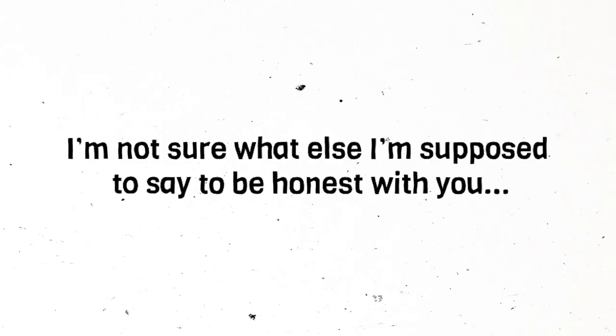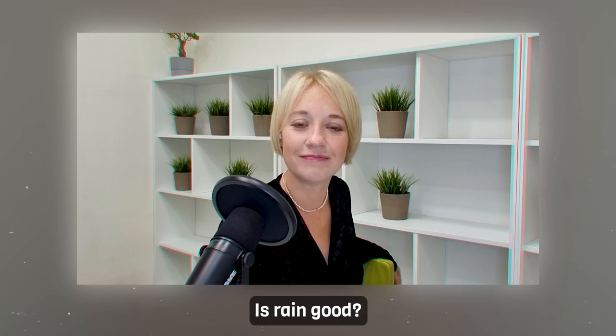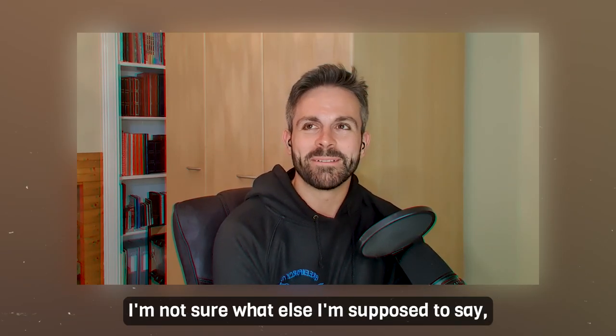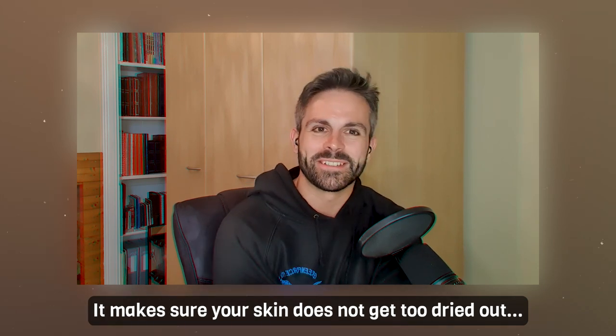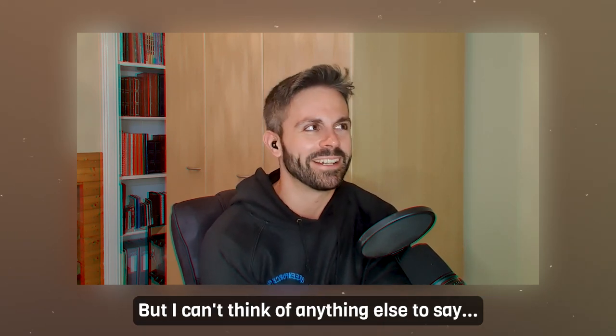Phrase number eight, the last phrase: 'I'm not sure what else I'm supposed to say, to be honest with you.' Use this at the end of your answer, not at the beginning — because 'what else' means you've already said something. It signals that you're done, you don't have anything else to say. For example: 'Is rain good?' 'Yes. I'm not sure what else I'm supposed to say, to be honest with you. I mean, it is good — it helps plants grow, it makes sure your skin does not get too dried out. But I can't think of anything else to say.'